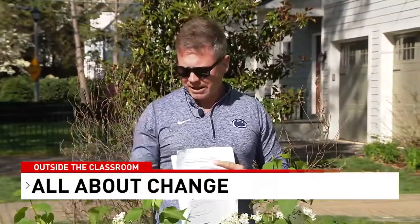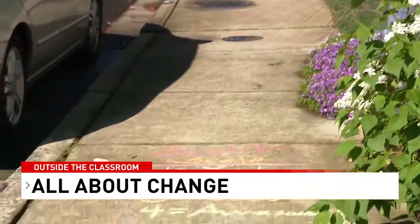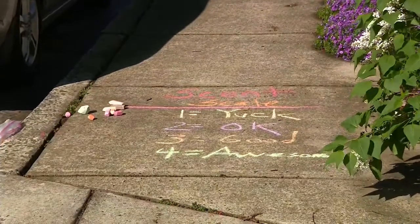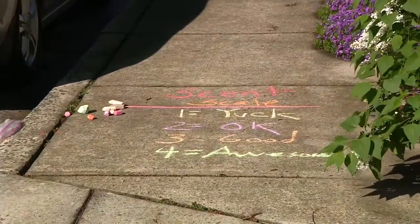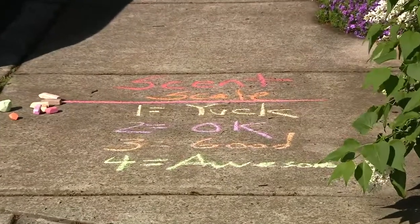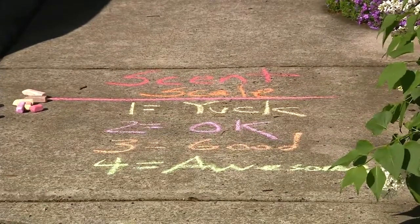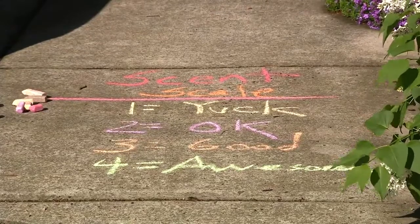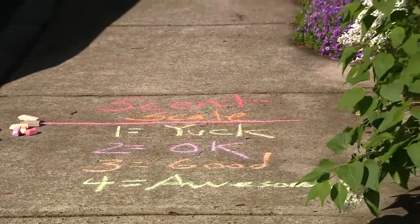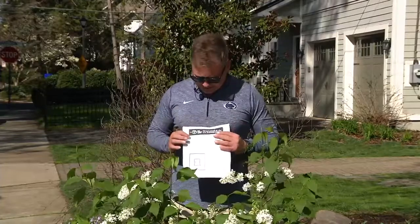We came up with a scent scale in my house — I wrote it here in sidewalk chalk. We have a one-through-four scale: one meaning yuck, two is okay, three is a good smell not great, and four is awesome. Develop your own scale and use your own words, or have your kids come up with words to describe the scent scale. Then start smelling around wherever you live and come up with a map of where you have really good scents and where things may not smell at all or don't smell good.